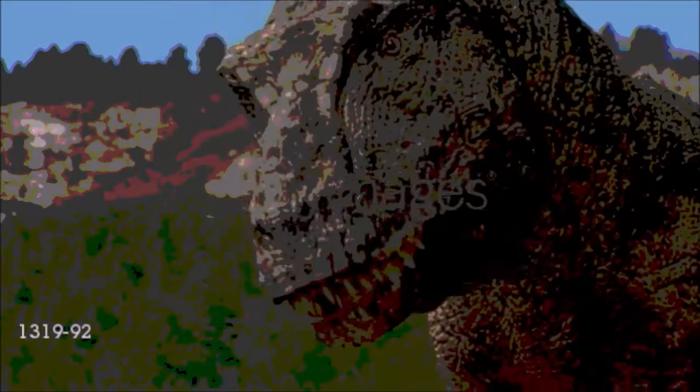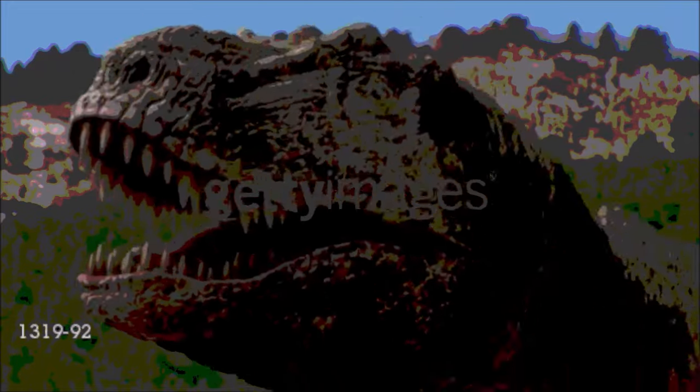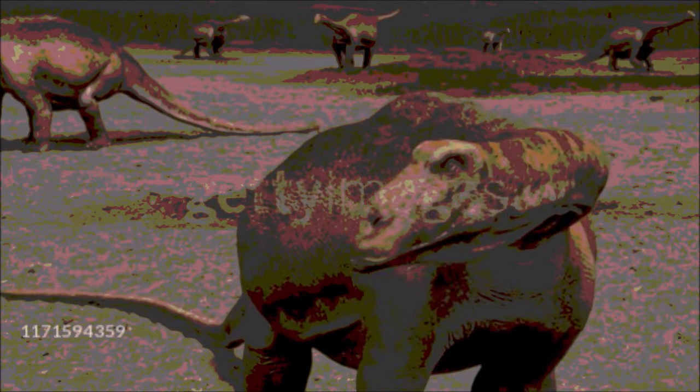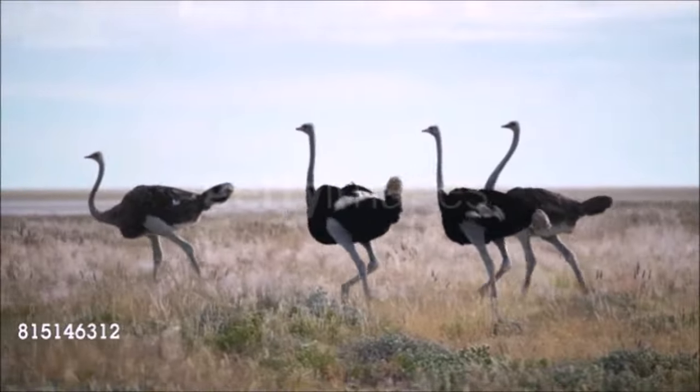Dinosaurs were reptiles — animals with a backbone, four legs, and a scaly waterproof skin. Like most other reptiles, dinosaurs laid eggs with shells. Detailed studies of anatomy have shown that extinct dinosaurs are most closely related to crocodiles and birds among living animals.